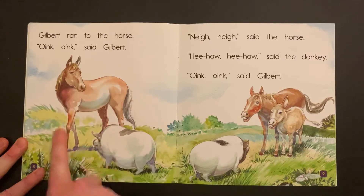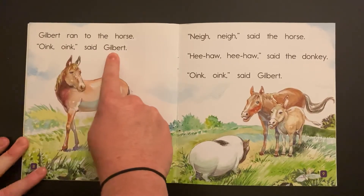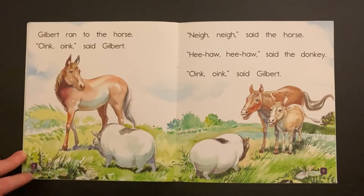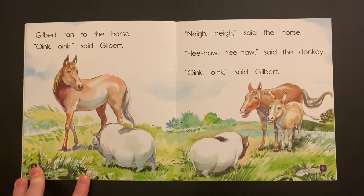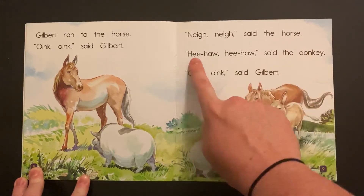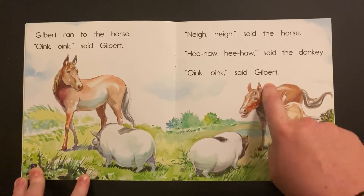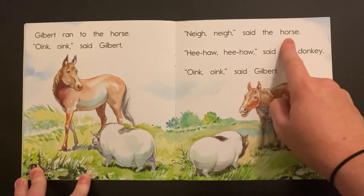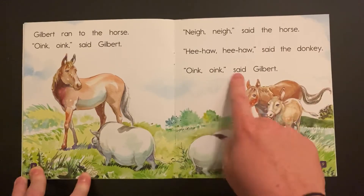Who is this? Yeah, this is a horse. Gilbert ran to the horse. Oink! Oink! said Gilbert. What does a horse say? So it's a donkey again — so it's all their noises on this page. Nay! Nay! said the horse. Hee-haw, hee-haw, said the donkey. Oink! Oink! said Gilbert.